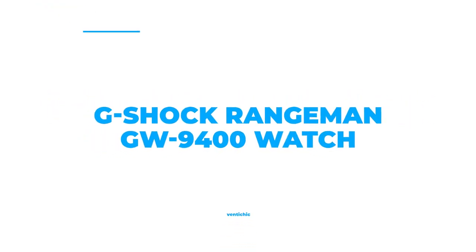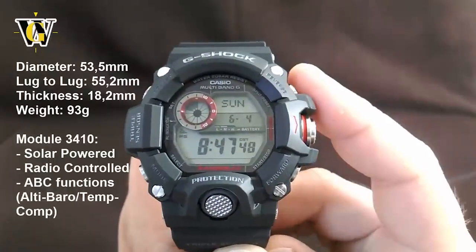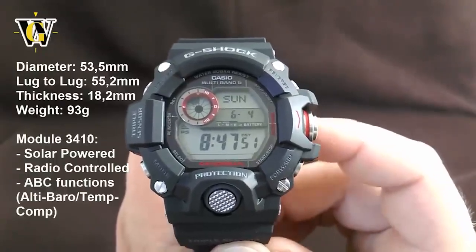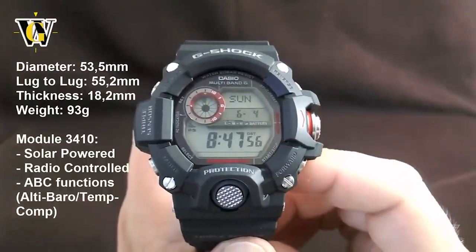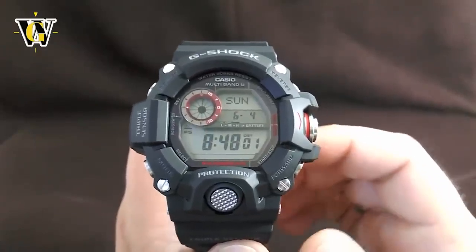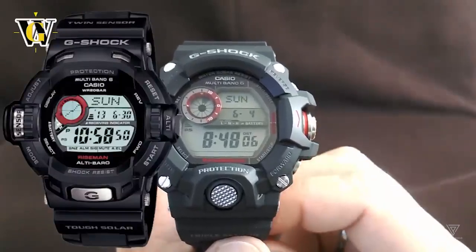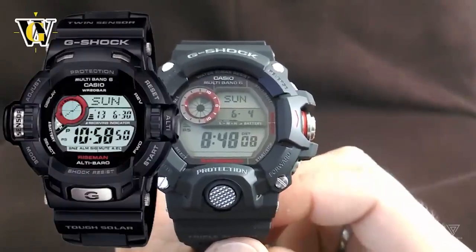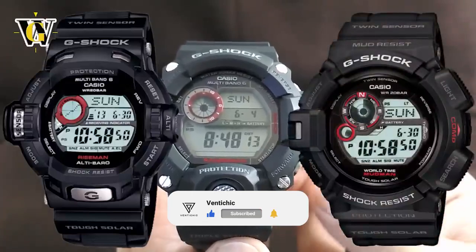Number 3: G-Shock Rangeman GW9400. This watch features a black resin case with a fixed black resin bezel and a digital dial displaying the date, day of the week, hours, minutes, and seconds. The dial type is analog and the black resin strap is luminous. An automatic quartz movement powers it, and it has a scratch-resistant mineral crystal. Additionally, the watch has a solid case and is water-resistant up to 200 meters. Do you own a pair of G-Shock watches? If yes, let us know your experience with this brand in the comments below.